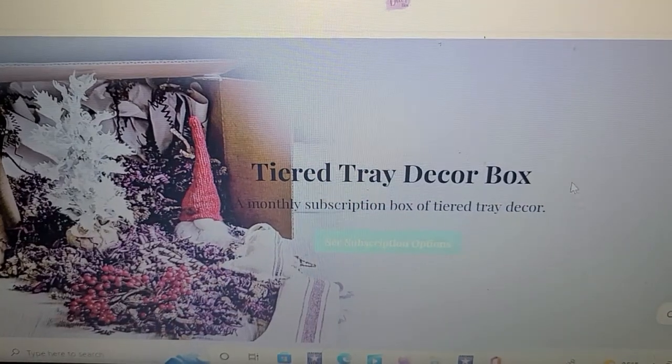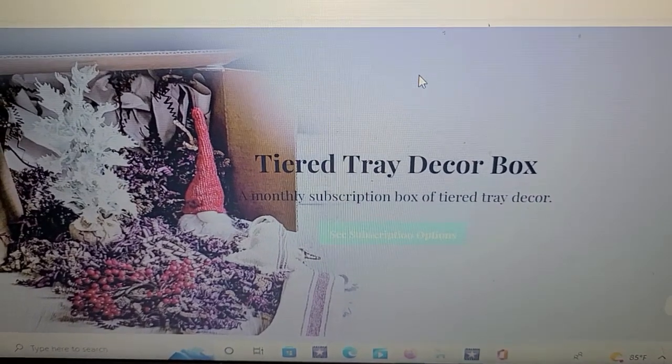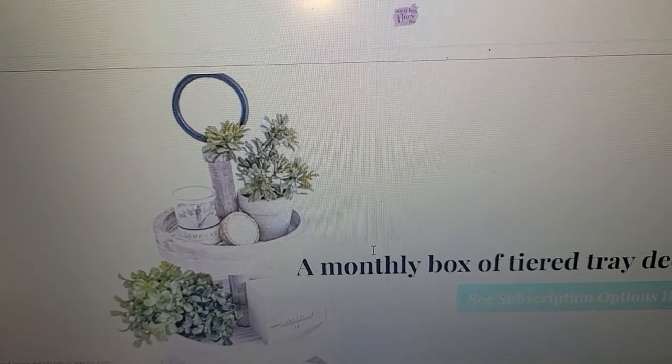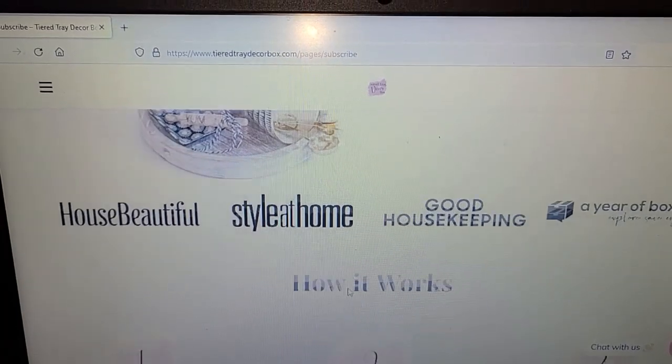Okay friends, let's get going — sit back, get some sweet tea or a big girl drink and enjoy this autumn collab. I want to give a huge shout out and a thank you to Kendra with Tiered Tray Decor for sponsoring this video today. I knew when Kendra reached out to me to show you guys one of her fall decor boxes, I knew my autumn hop would be a perfect opportunity to showcase her business.